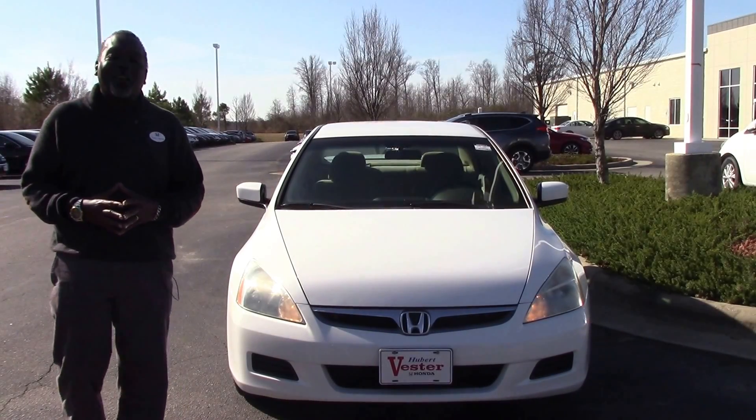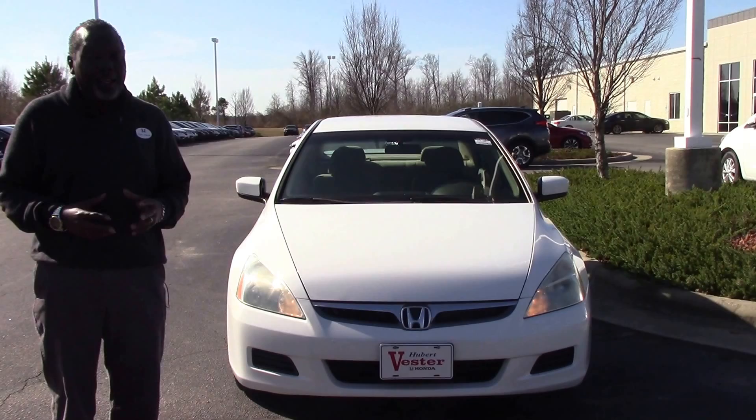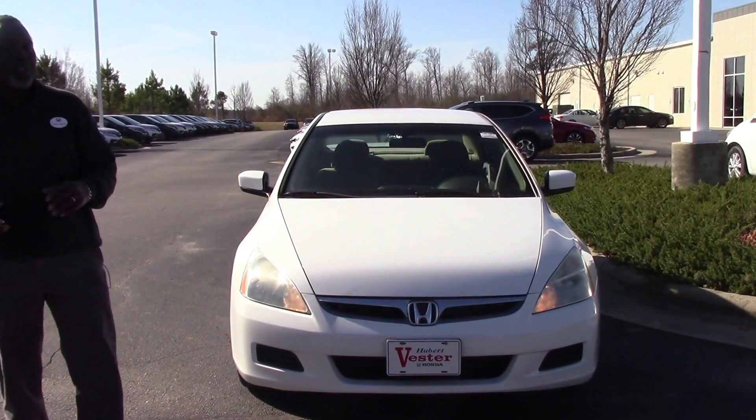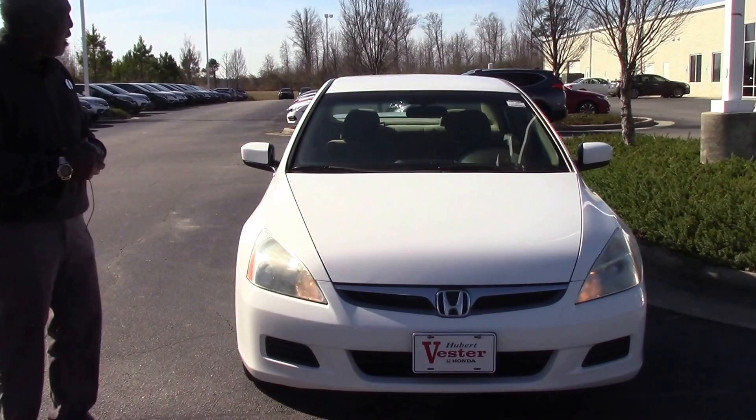Hi, and thank you for checking out this video for HP 9527A. This is a rare find for us — a 2007 Honda Accord LX.